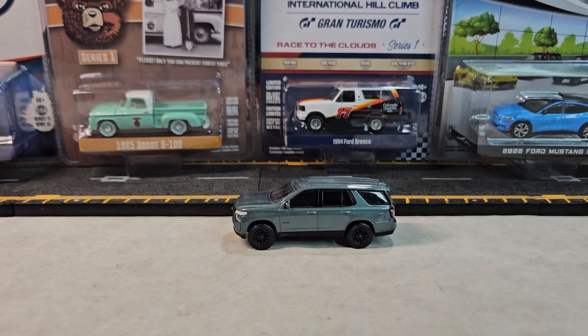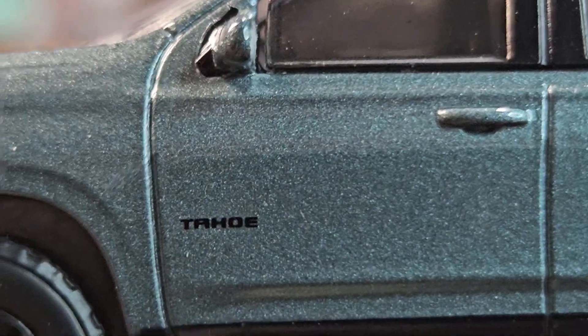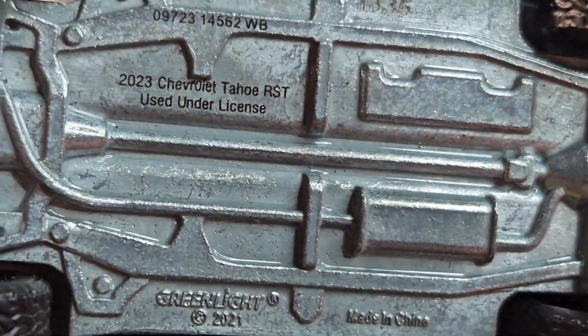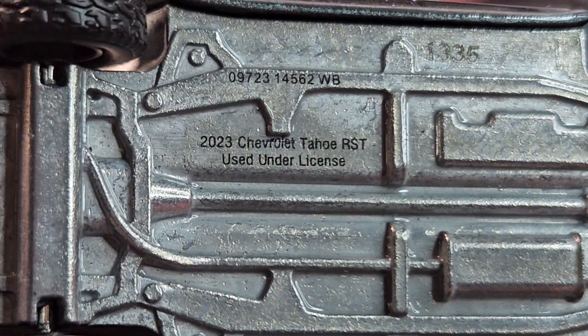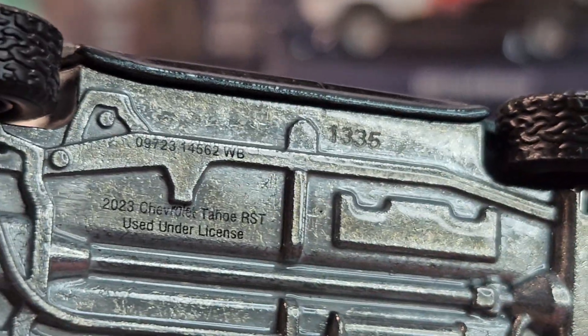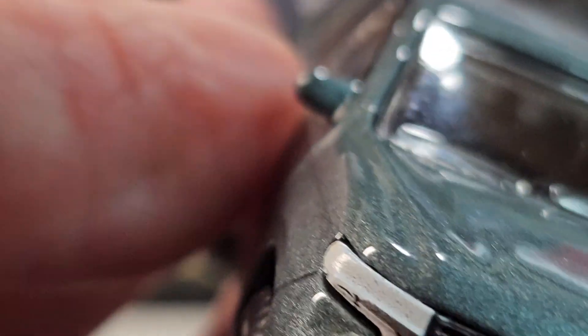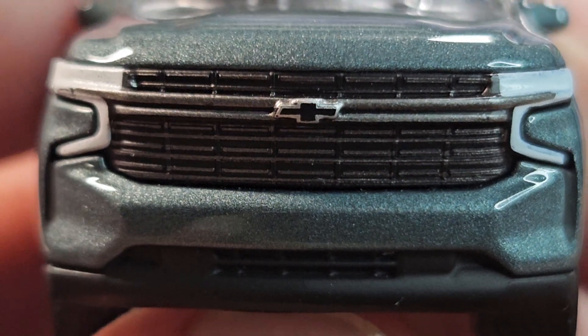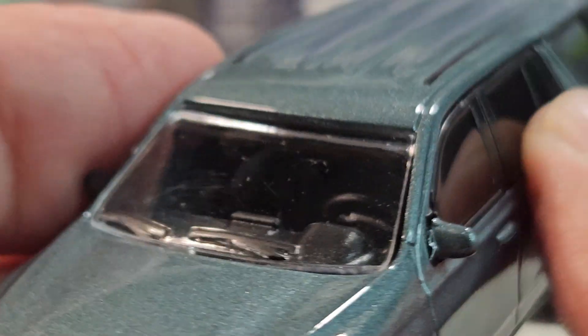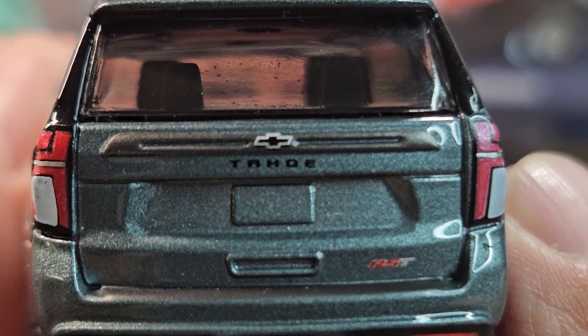Okay, here's the 2023 Chevrolet Tahoe RST. That's the number right there — 1335, number 1335 on this piece. And I don't think the hood opens. It looks pretty cool.